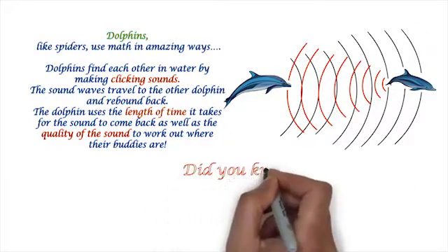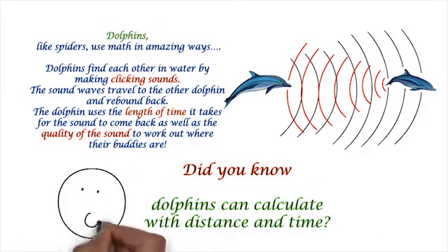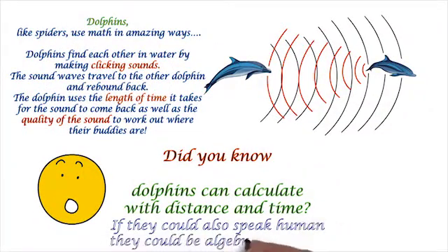Did you know dolphins could calculate with distance and time? If they could also speak human, they could be your algebra teachers.